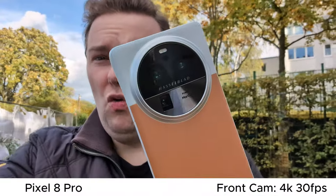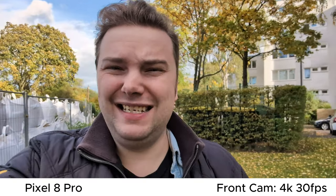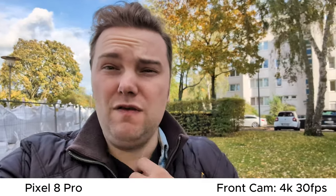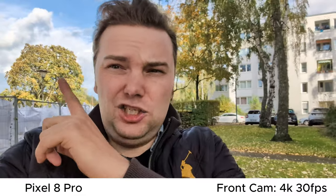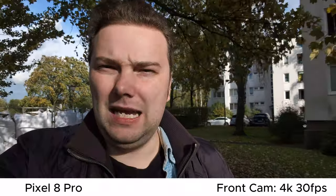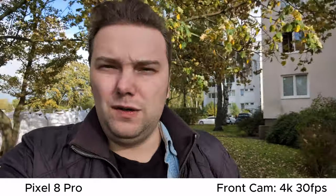I'm using the Google Pixel 8 Pro right now for this video, with no external microphone attached. The stabilization is what you will get with this one, the HDR is what you will get with this one, and the microphone quality is what you will get with this one — even in windy conditions. What do you think about the Google Pixel 8 Pro and its front-facing camera?